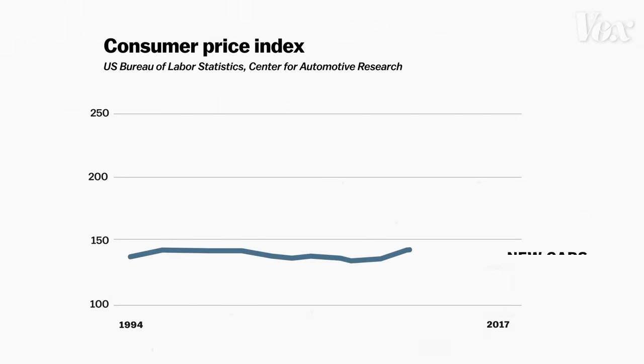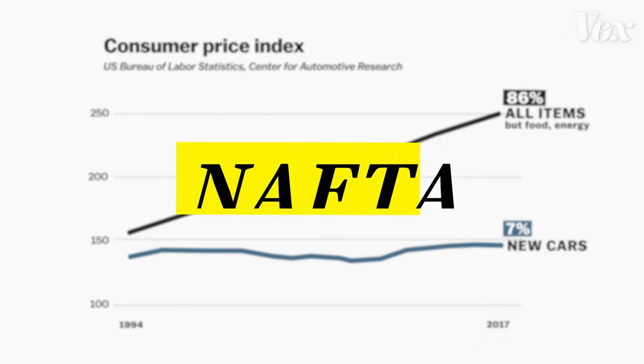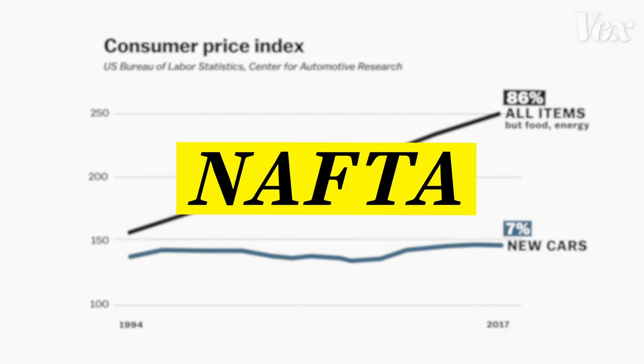It's not just the Suburban. The average price of new cars has risen only 7% since the early 90s, while the price for almost all other goods has increased by 86%. And that is thanks to NAFTA.